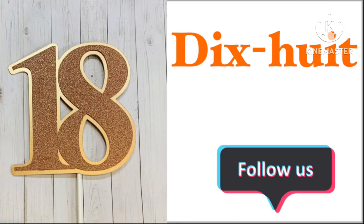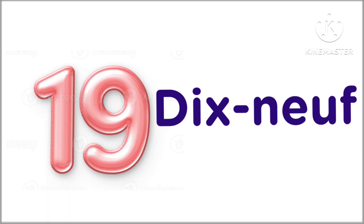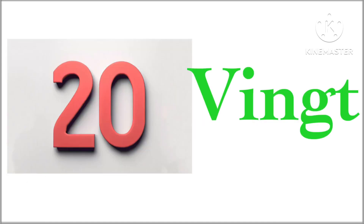18 in French we say dis-sweet. 19 in French we say dis-nuff.